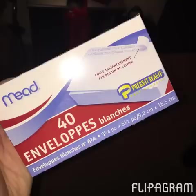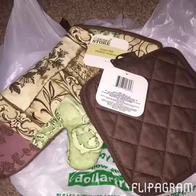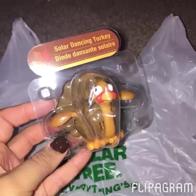I picked up a 40-count of the Mead press-it-seal-it envelopes — these are the smaller ones; I got the larger ones last week. I also needed some new brown potholders and an oven mitt for the kitchen because I'm going to put my November towels in, which are like browns and tan. Then I got one of the little solar dancing turkeys — I just couldn't resist. He's adorable.